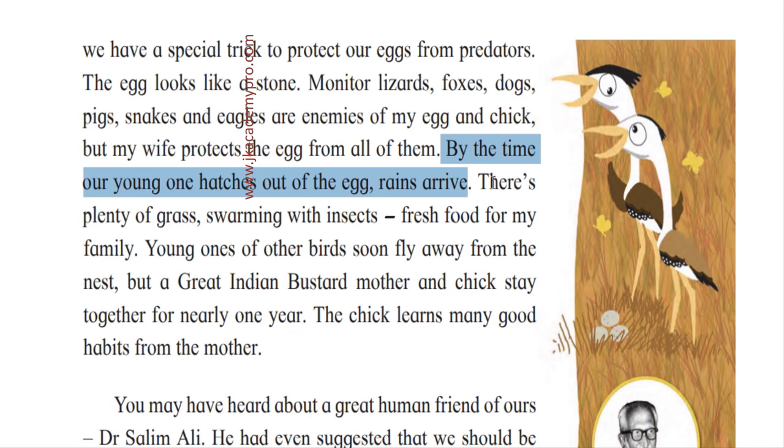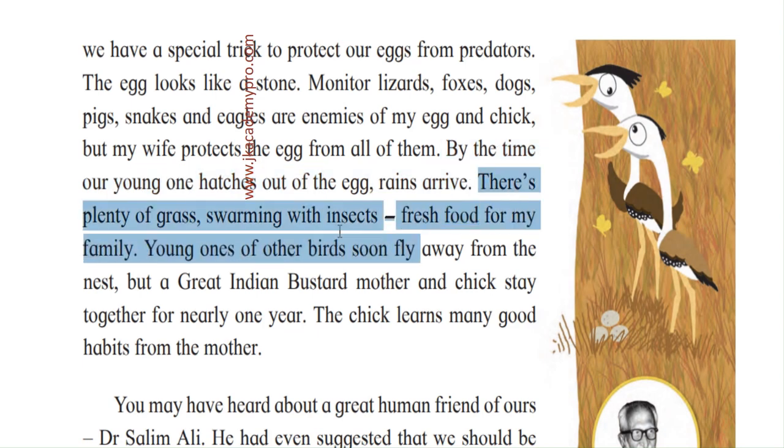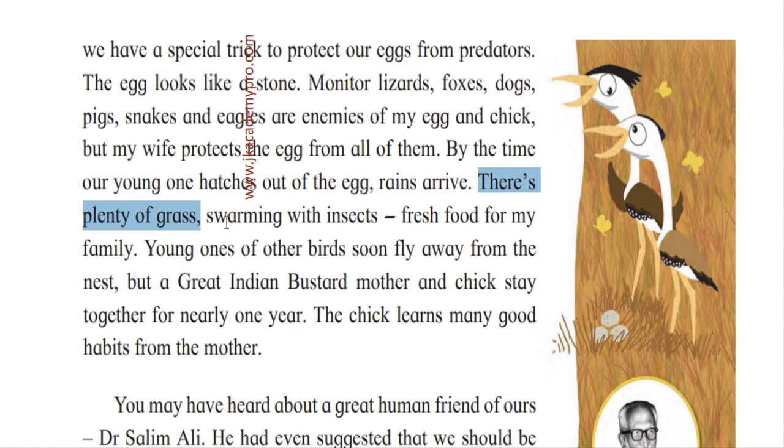As the rains arrive, there is plenty of grass swarming with insects — meaning groups of insects are moving about. There is plenty of grass and a lot of insects, so that means fresh food for the whole family. The young bird is very small, so it gets food very easily.